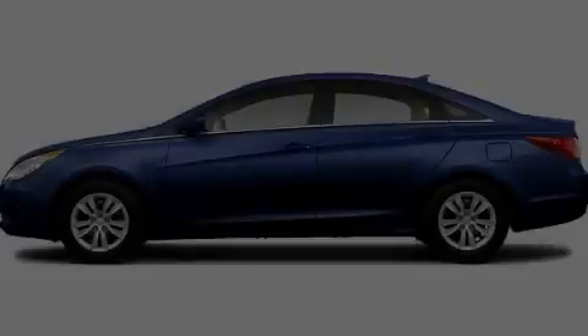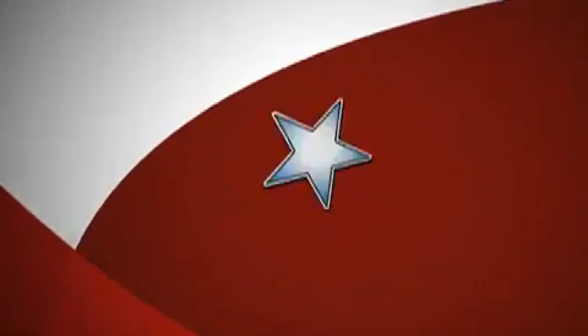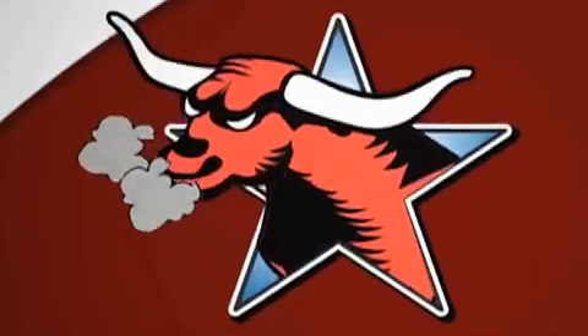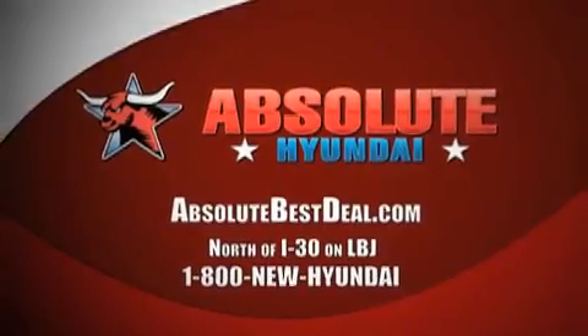Please call today to reserve this vehicle for a test drive. All new Hyundais come with America's best 10-year, 100,000-mile warranty. Absolute Hyundai, north of I-30 on LBJ in Mesquite.